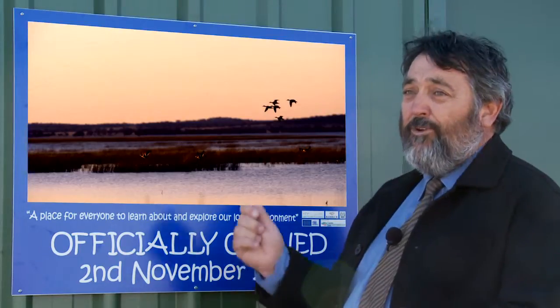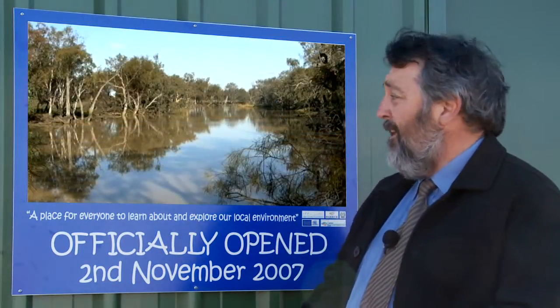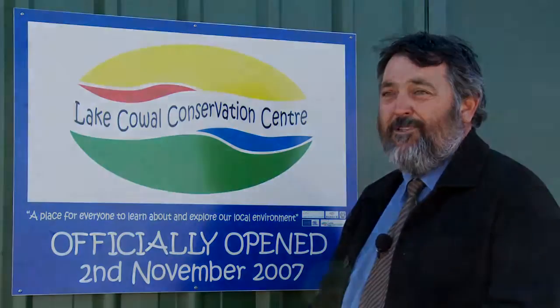The blue and the green — well, Lake Cow is a water source and water is vital in this area for all of the work that we do, and the green is the vegetation. The logo works really really well we believe and we're very proud of what we've been able to achieve.